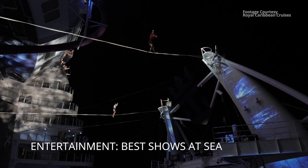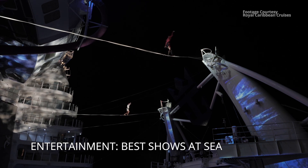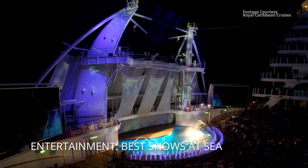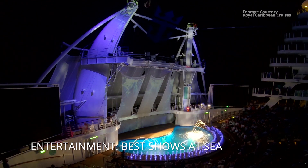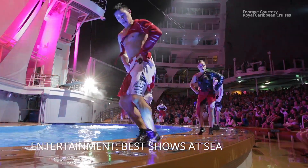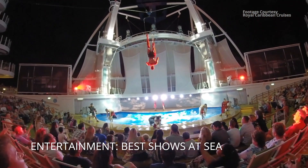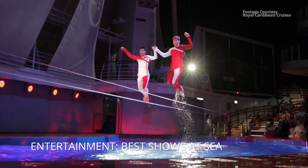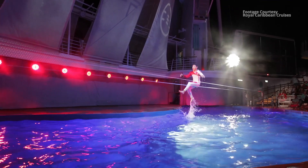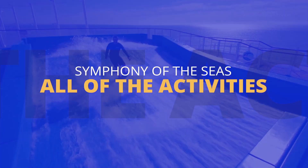Overall for entertainment, it's the best at sea. We haven't seen entertainment this good on any other cruise line — not even close. Symphony of the Seas takes the cake. If you're the type of person who goes to Vegas for the shows and the food, you could go on Symphony and feel right at home. All that entertainment leads us to the next topic: complimentary activities.